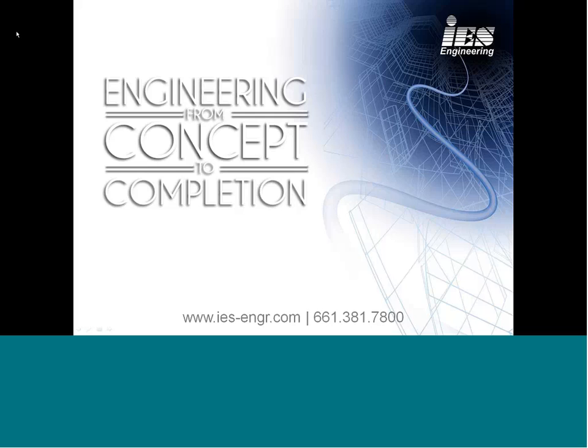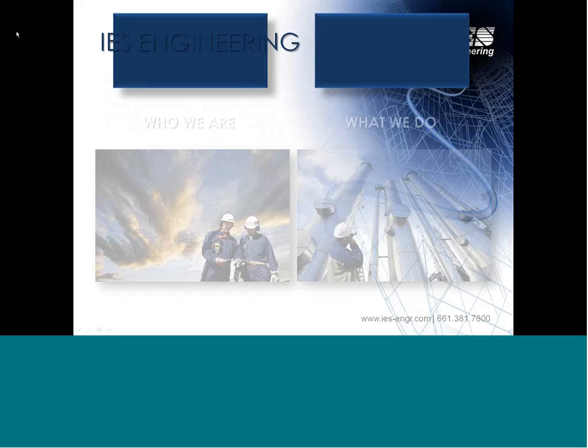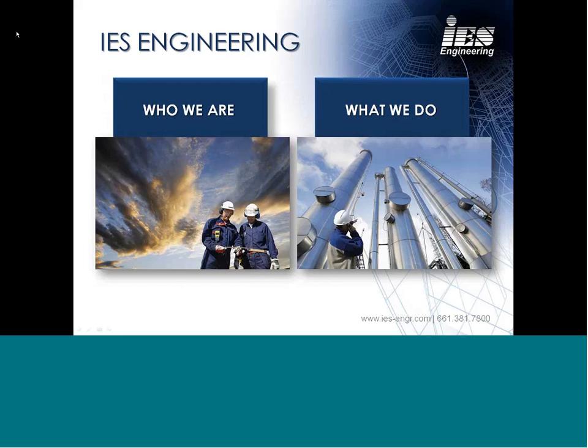On our agenda we have the introduction, capabilities, and then I'm going through what IES defines as a project lifecycle and how important collaboration is on a typical project. IES Engineering — who we are and what we do: the company's been around since 2002, started off predominantly serving the oil and gas industry. However, we've branched out in the San Joaquin Valley and Southern California into mining and manufacturing, water and wastewater handling, and agriculture.